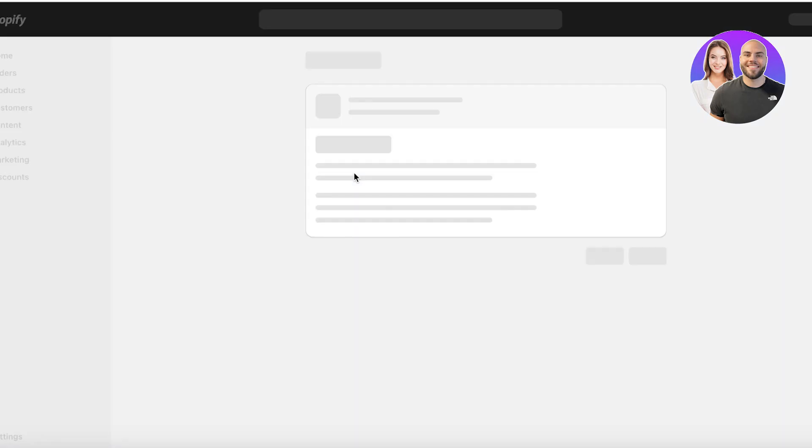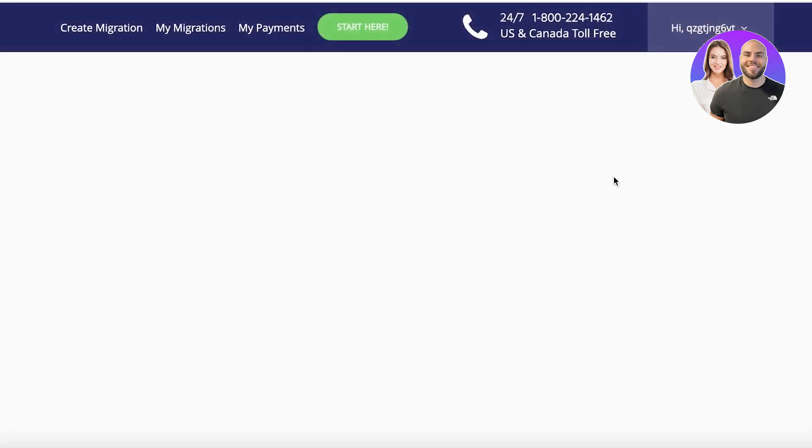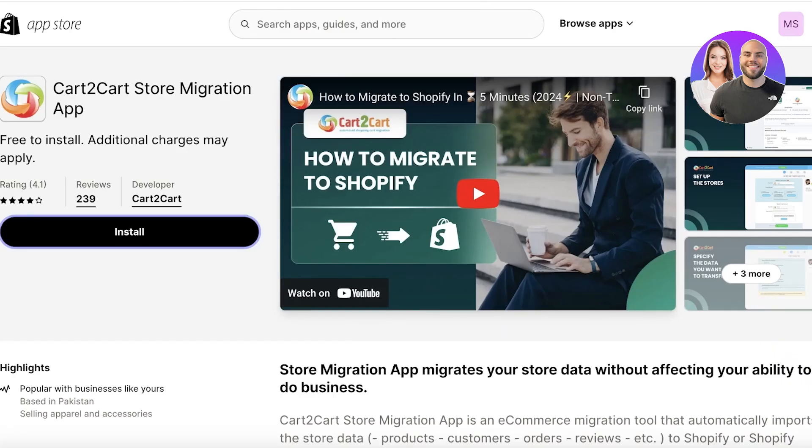A disclaimer here: although Cart to Cart is a very trusted migration service, it still poses some risk. You are providing your website info to a third party, and you may encounter a couple of glitches or some elements that don't resolve as cleanly as they would if you had built them directly in Shopify.